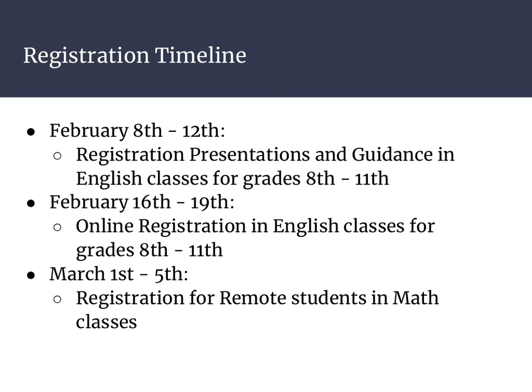Here's the registration timeline for next school year. From February 8th through 12th, the counselors will be in the English classes to give a presentation and explain how registration is going to go, and we will answer any questions for students then. Next, February 16th through 19th, students will meet with the counselors in their English classes again for online registration. During the week of March 1st through 5th, counselors will meet with the remote students during their math classes to register them for the next school year.